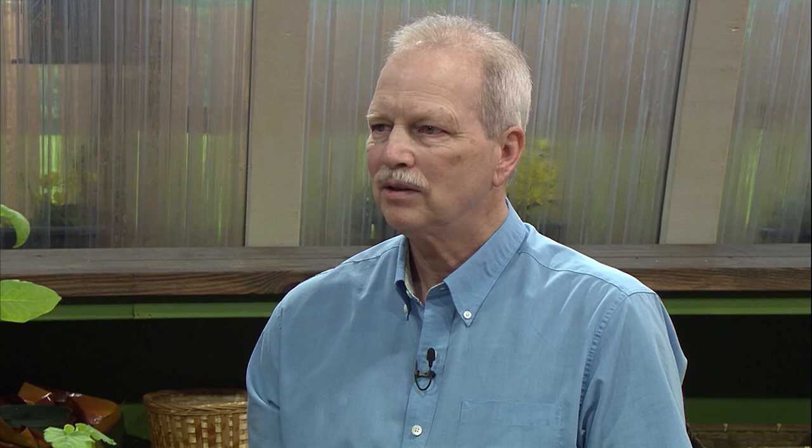They're nocturnal feeders, so they're under clumps of dirt in the soil during the daytime. They come out at night, then they clip a plant and pull it back into their underground den to feed on. Some people will put a little circle of aluminum foil around the plant, which will kind of deter the cutworms a little bit.